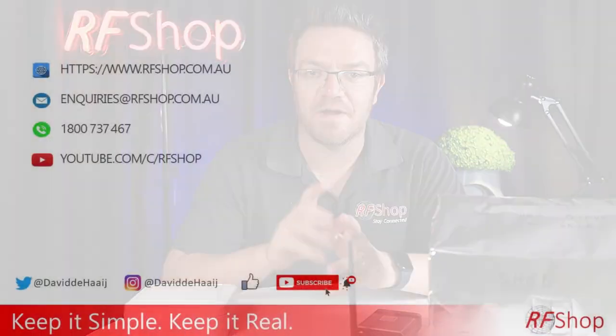I'm going to keep it simple and keep it to that for now. We'll do more demonstrations as time goes by. If you have any questions, let us know on our website rfshop.com.au, feel free to leave a comment at the bottom of this video, or follow our socials as well. Thank you — see you again soon, bye-bye.